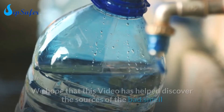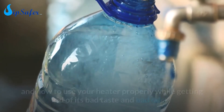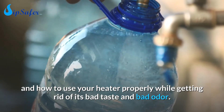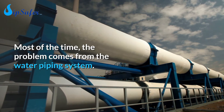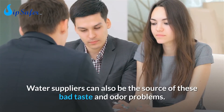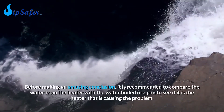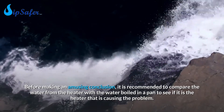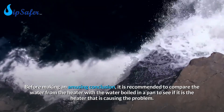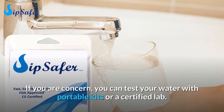Conclusion: We hope that this video has helped you discover the sources of the bad smell and bad taste from your heater, and how to use your heater properly while getting rid of its bad taste and odor. Most of the time, the problem comes from the water piping system. Water suppliers can also be the source of these bad taste and odor problems. It is recommended to compare the water from the heater with water boiled in a pan to confirm whether the heater is causing the problem. If you are concerned, you can test your water with portable kits or a certified lab.